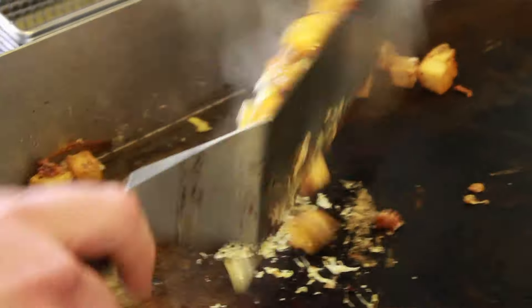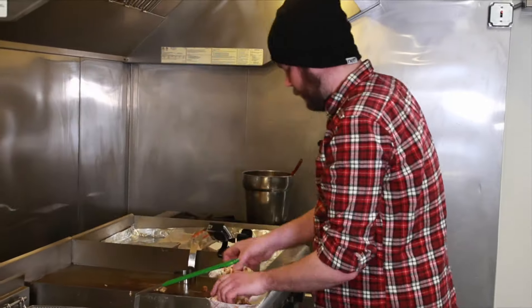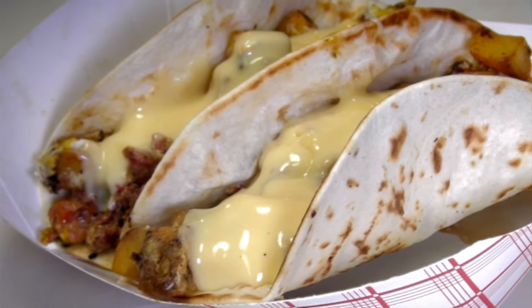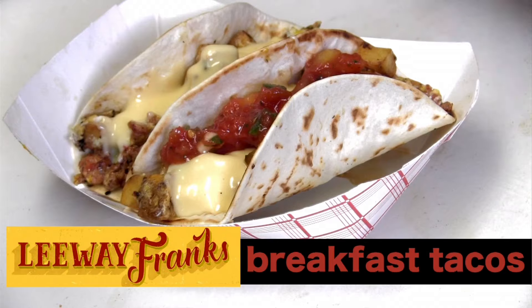I'm going to break this egg over the top of it and scramble it into the mix. We're going to add our amazing liquid gold, as I like to call it — cheese sauce. And now for the best part: our amazing house-made salsa.